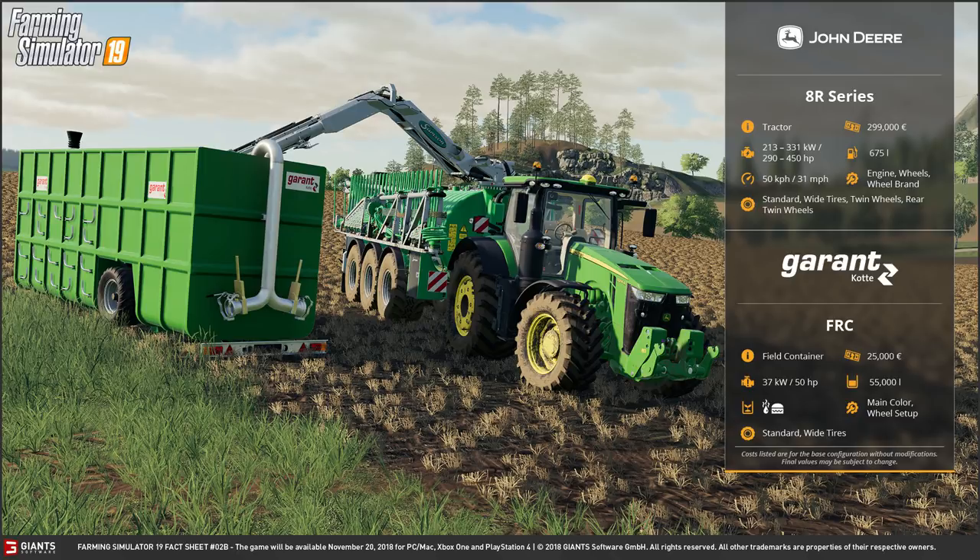Finally, we have the Garant Cots field container, which costs 25,000 euros and requires only 50 horsepower — you don't tow it when it's full. You fill it up at the field and then fill the slurry spreader from it, which is very interesting as you can see the big boom going over and sucking it out. The capacity is 55,000 litres, which is very high. It can contain slurry and potentially digestate. You can customise the main colour and wheel setup, choosing between standard and wide tyres.